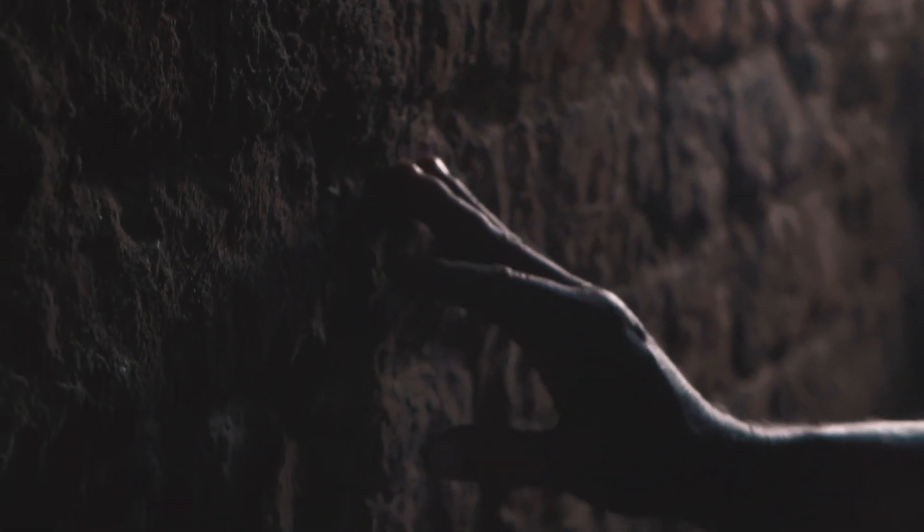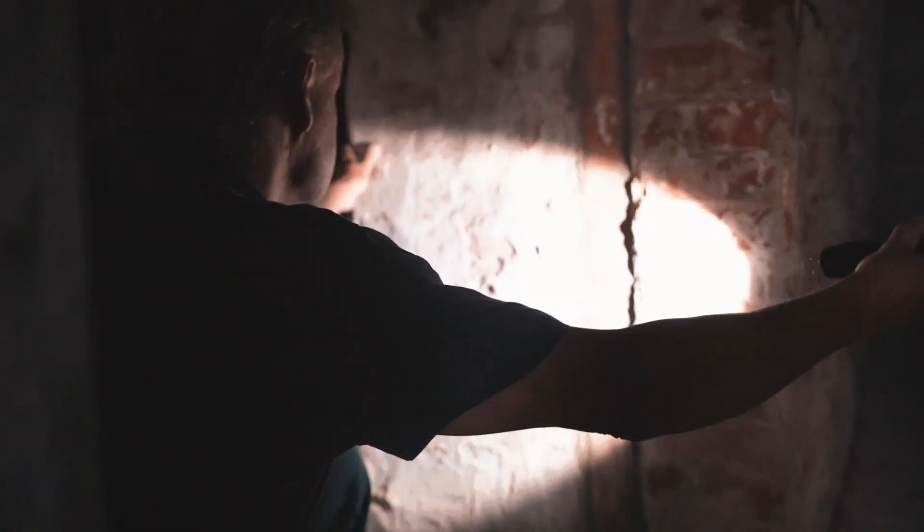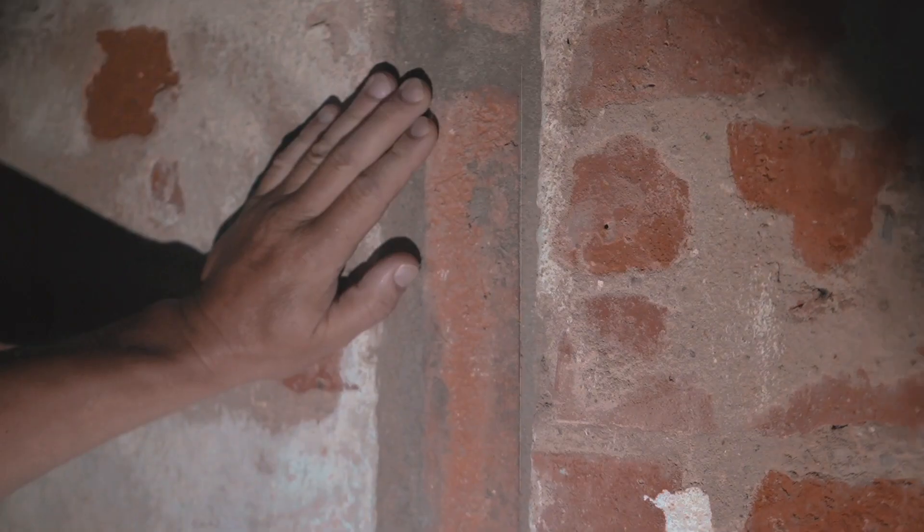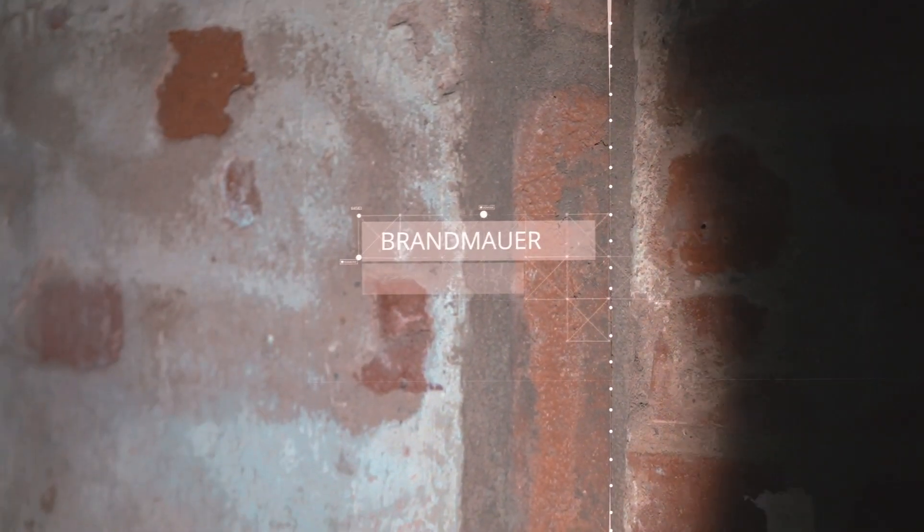Ein ganz wichtiges Element für die städtebauliche Gestaltung sind die sogenannten Brandmauern. Die befinden sich immer zwischen zwei Häusern, also eine Mauer als Grenzmauer oder auch als Trennmauer.